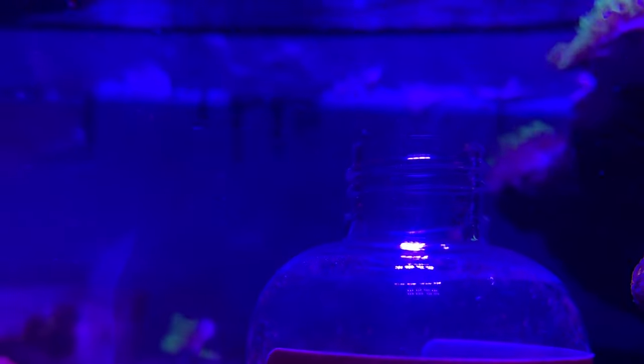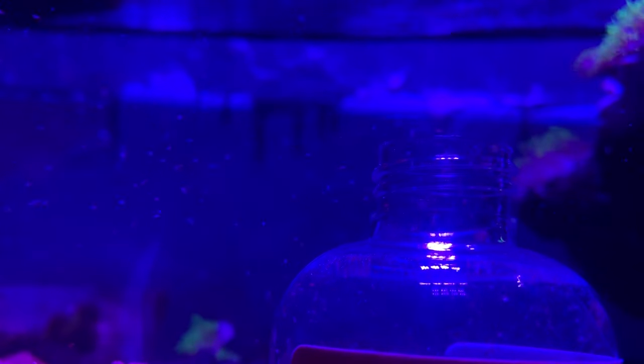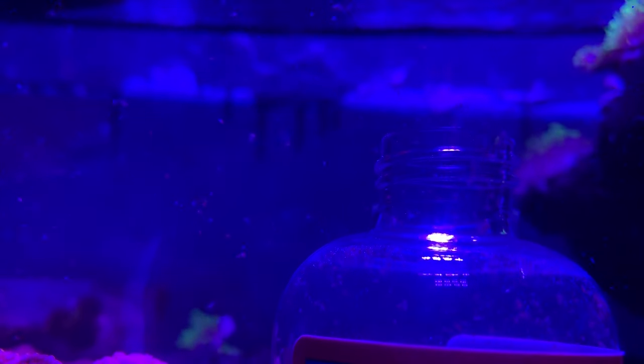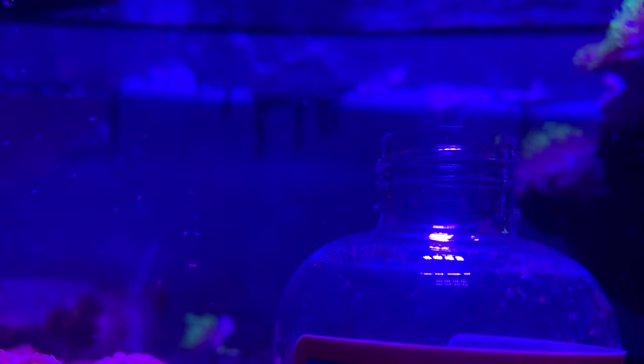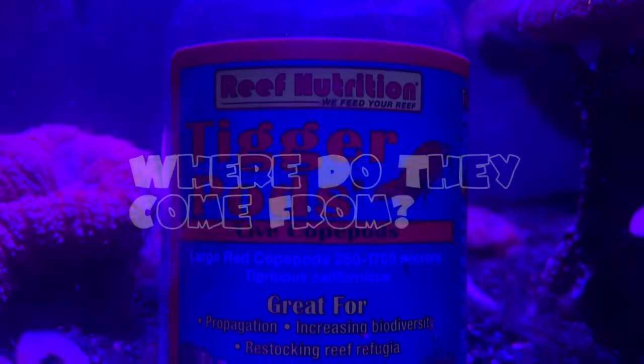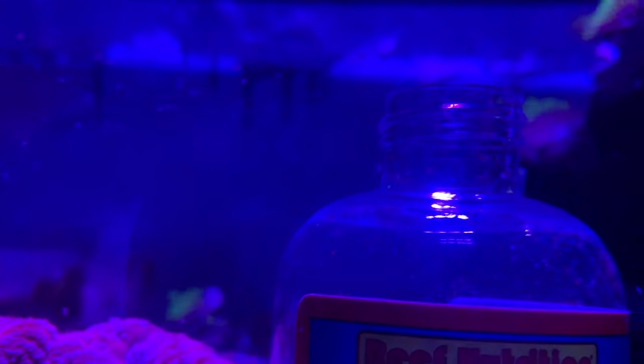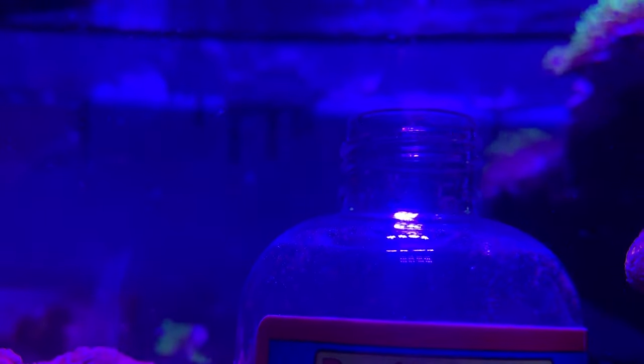Hey everybody, it's Brock and we got a brand new episode of All About. Long time no see — hope everybody's been having a wonderful holiday season with their friends and family. Today we're gonna talk all about copepods: what are they, where do they come from, are they beneficial, and much much more. So let's start with the basics.